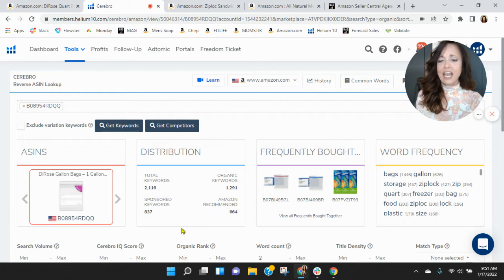We like to see, depending on the category, but within this one, a one-to-two ratio — so for every one sponsored keyword, you have two organic.